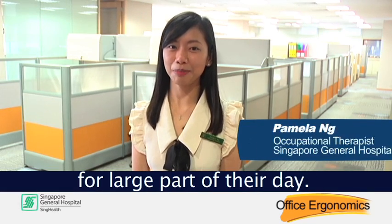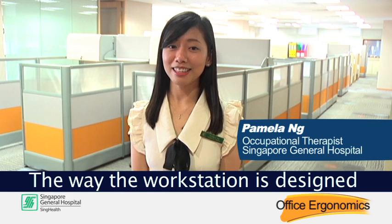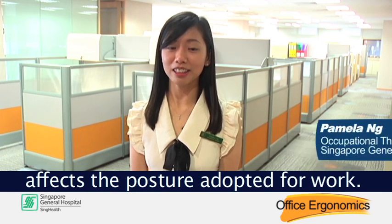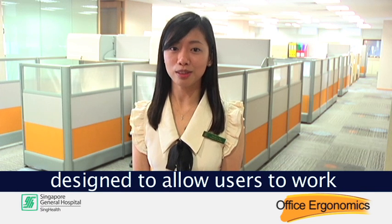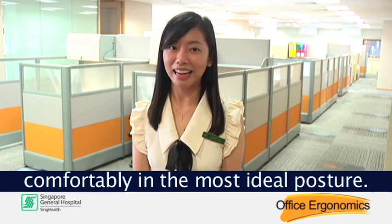Many people use a computer for large parts of the day. The way the workstation is designed affects the posture adopted for work. Therefore, the workstation should be designed to allow users to work comfortably in the most ideal posture.